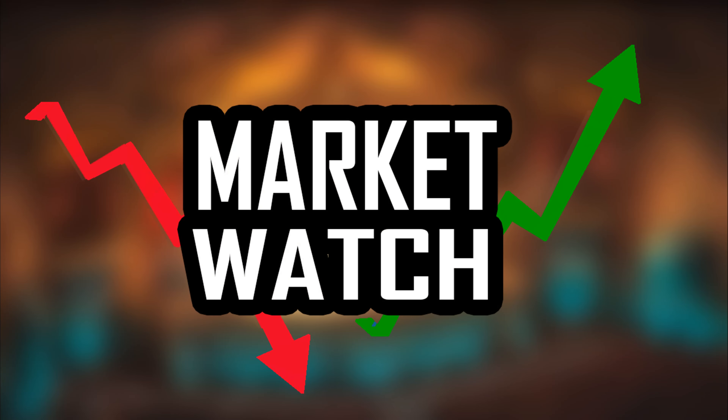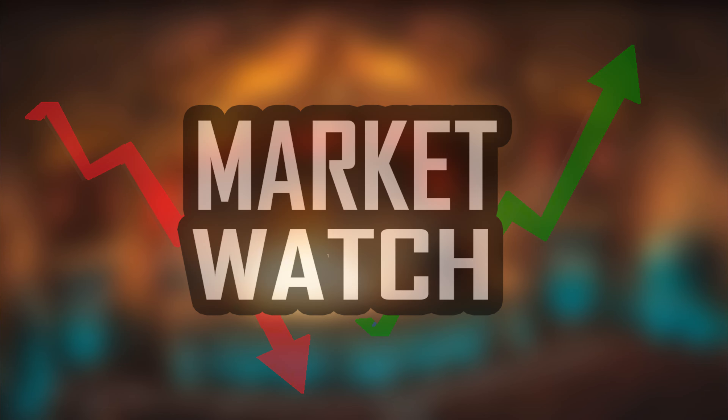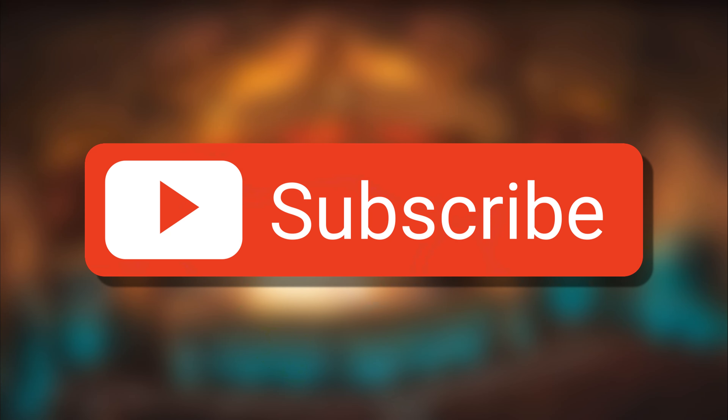Welcome back to another market watch video, the 14th of April. We have New Capenna influence, some really bizarre cards here and some pretty big price changes - some that really did surprise me. I know that typically when a new set comes out, especially with a lot of commander products, you're gonna see some prices change. If you appreciate the videos, please do subscribe to the channel.